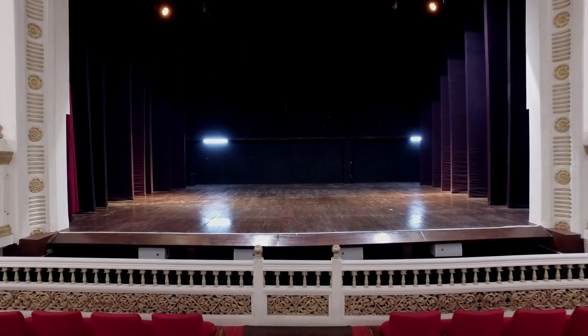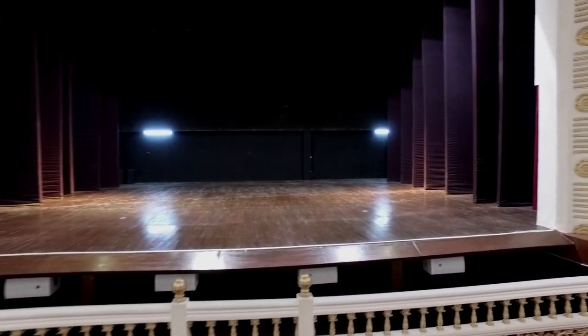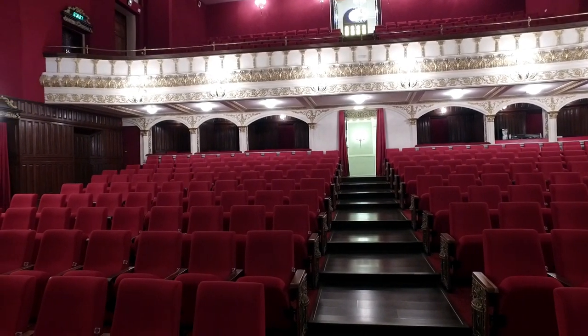Along the front of the stage, six JBL AC 18 and 26 speakers provide front fill, and a further eight have been used under the balcony.